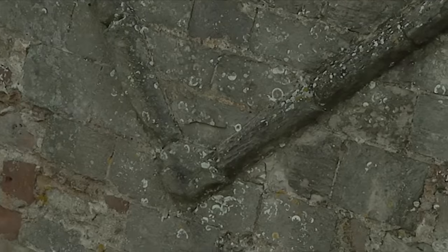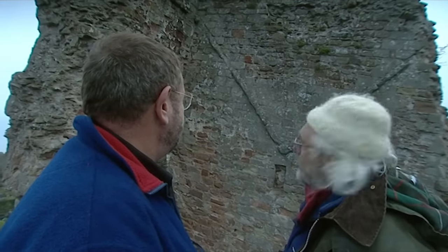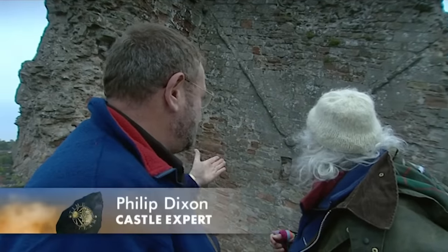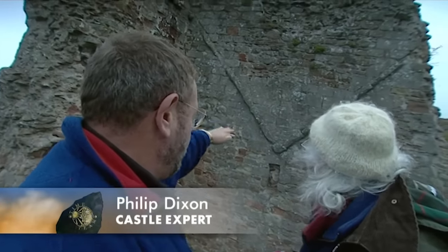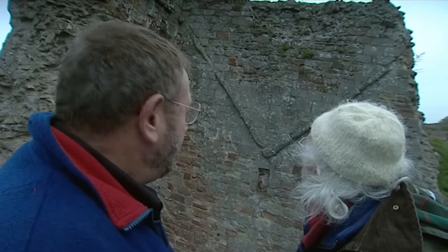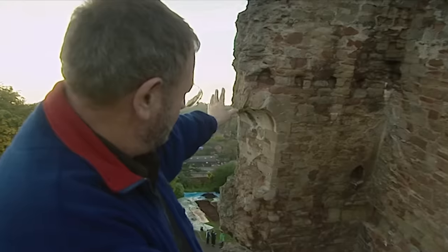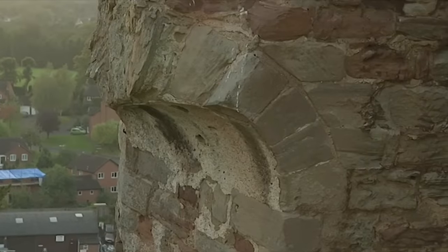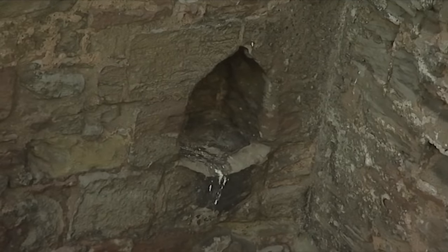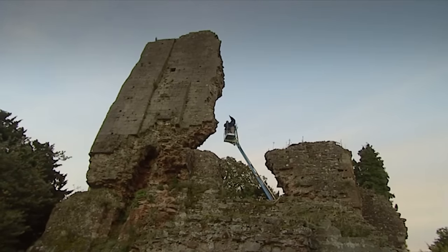That would have meant water draining down the middle — the most sensible way of doing it, because you can put lead all over the top and water falls to the bottom without coming onto the wall. There's a lovely window there with a very nice head, the original plaster still on it. And in the corner there is a washbasin — a sort of hand basin. Because this is the private room at the upper level of the tower.